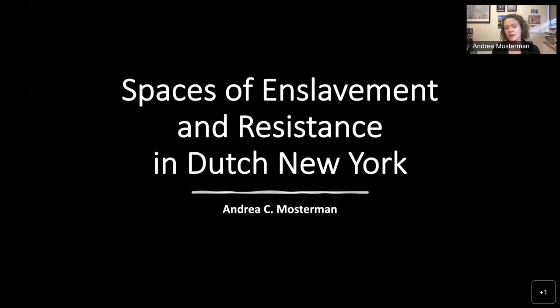I look at how enslaved people used spaces to resist. For the book, I focus on — for the 17th century — mostly New Amsterdam, so New York City, and then for the 18th and early 19th century I focus on Ulster County, Albany County, and Kings County. For this talk I've also included a little bit on Westchester County.